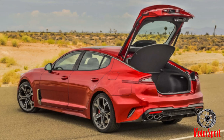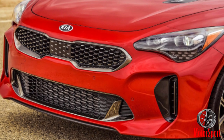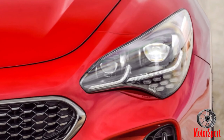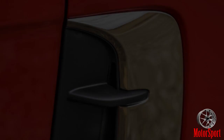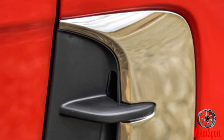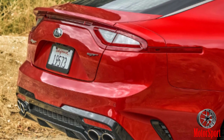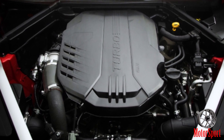2018 Kia Stinger GT Sport sedan with twin-turbo 3.3-litre V6. The sun-baked sign at the Hyundai/Kia proving grounds clearly indicates the speed limit on the banked oval: 120 mph. But after a few perfunctory triple-digit parade laps, the Kia representative in the passenger seat isn't having any of it. With a wink and nudge, he discreetly permits us a few extra, unrestricted goes around the big course.